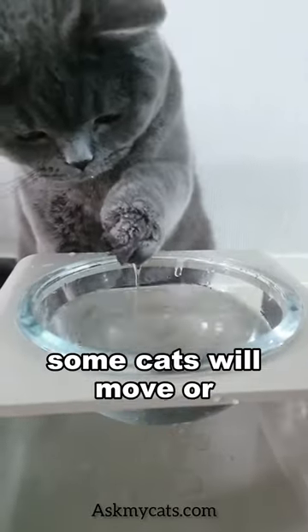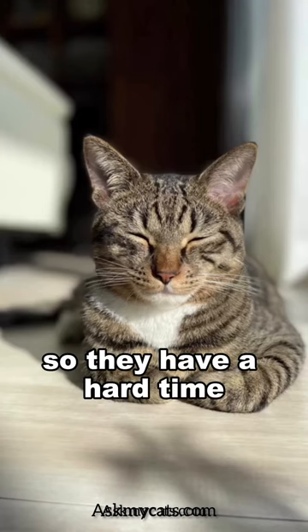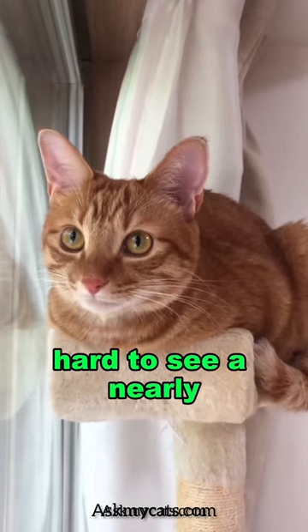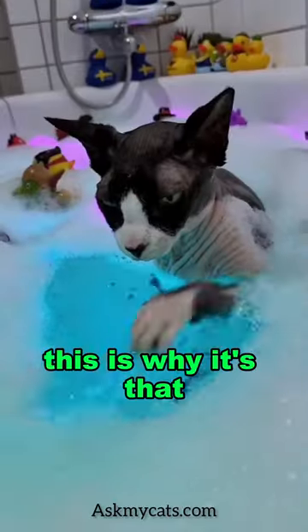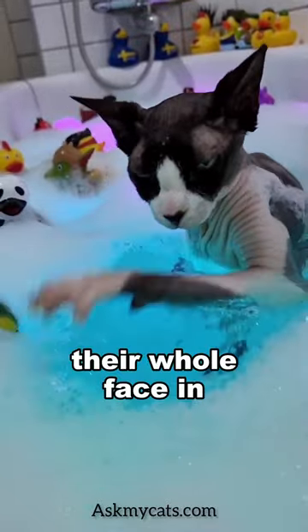Ever wonder why some cats will move or splash around in their water bowl? Cats are nearsighted, so they have a hard time seeing anything less than a foot in front of them, which makes it hard to see a nearly invisible water line. This is why it's thought some cats will move or paw the water to cause a ripple so they don't dunk their whole face in.